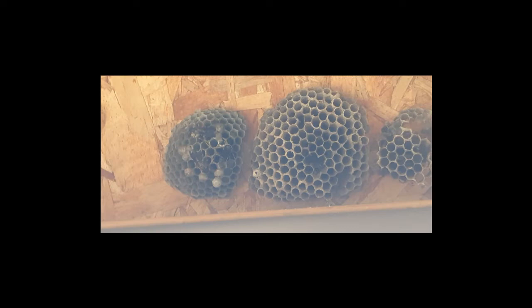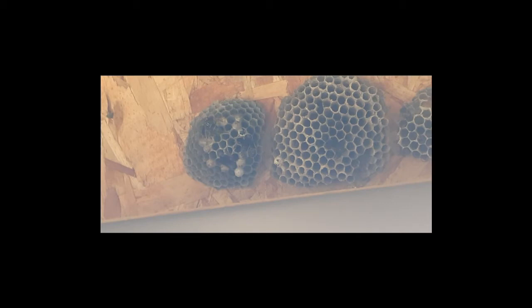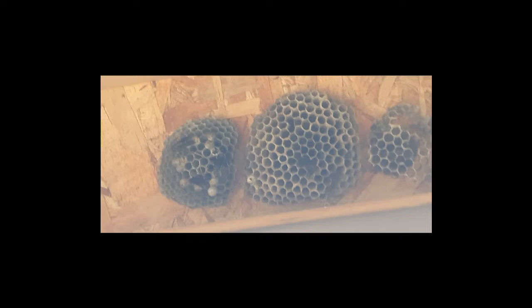What you're seeing here is a nest of the northern paper wasp, also known as the dark paper wasp. It's a common species in southern Canada and the eastern United States.